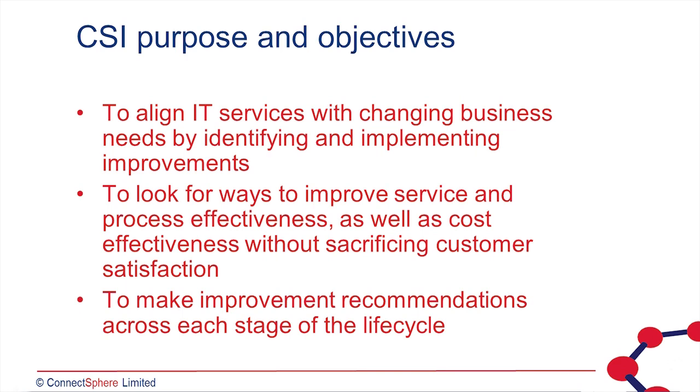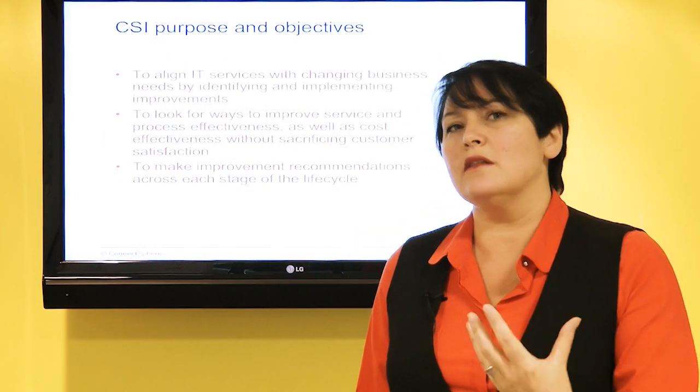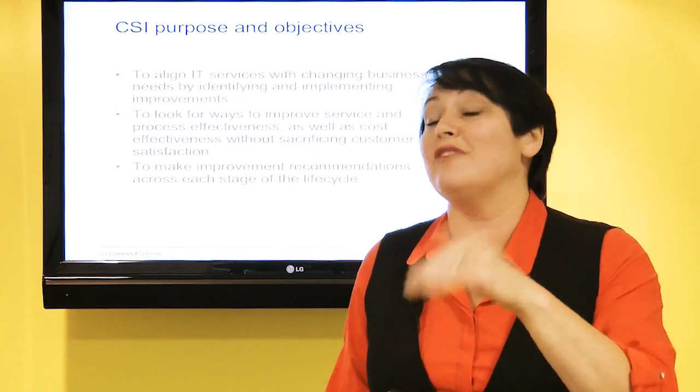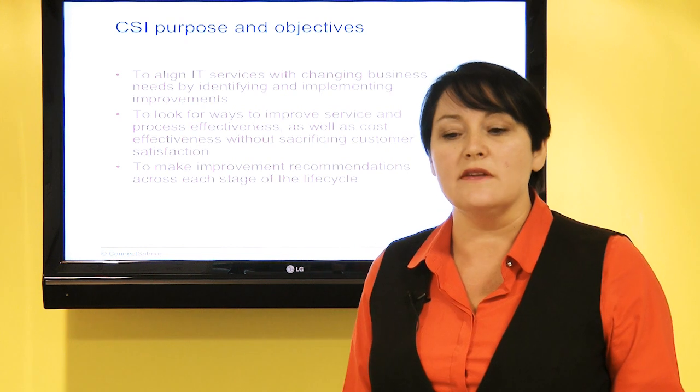The word 'continual' means repeatable, it means iterative — doing it over and over again. You don't just improve a service once and then stop; you have to improve it continually, always seeking to ensure alignment with the needs of the business, because the business changes. We have to understand the business strategy and align ourselves with it, always seeking to deliver value, and as their needs change so must our delivery of services.